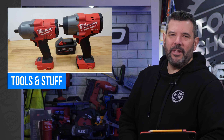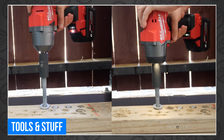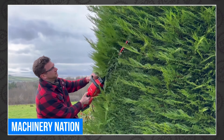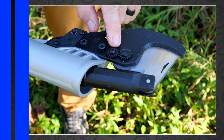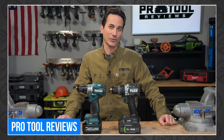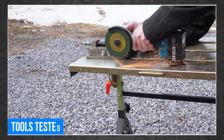Moving on to favorite videos of the week: Tools and Stuff put Milwaukee's Gen 3 up against its newer Gen 4 brother to see if the new high-torque impact wrench is worth the upgrade. James from Machinery Nation also tested the new Milwaukee M18 FHET hedge trimmer. Tim Johnson tested Milwaukee's new telescoping pole pruning shears over at Shop Tool Reviews. Pro Tool Reviews took two of the biggest hammer drills — Flex vs. Makita — to see which has the bite to back up their bark.